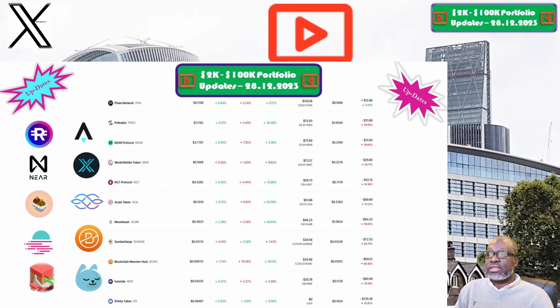Blockchain Monster Hunt and the BCMC token is up next. The price is sitting at six tenths of a cent. Our portfolio is now valued at $34.98. Week on week we are up 15.8%, but overall we are down 66.4%, which puts Blockchain Monster Hunt and the BCMC token among the worst performing positions within our 2K to 200K portfolio challenge.